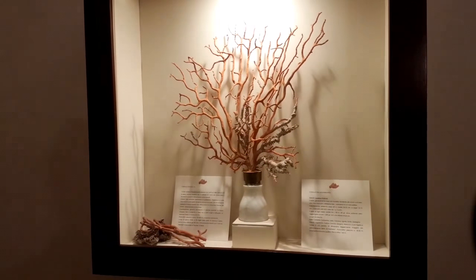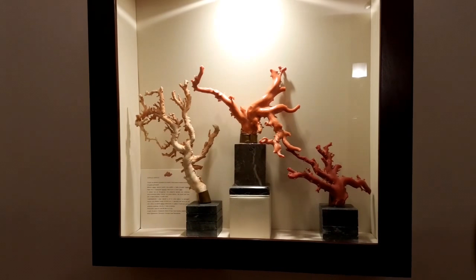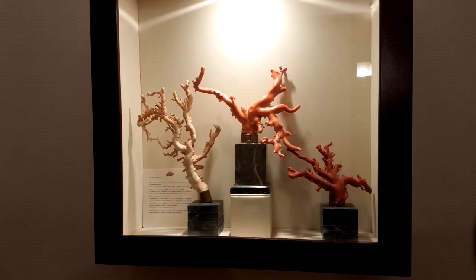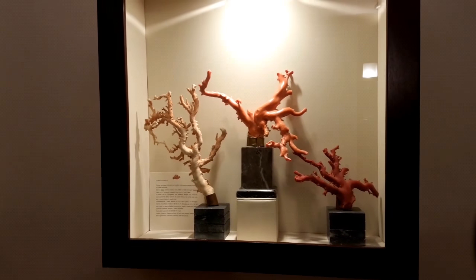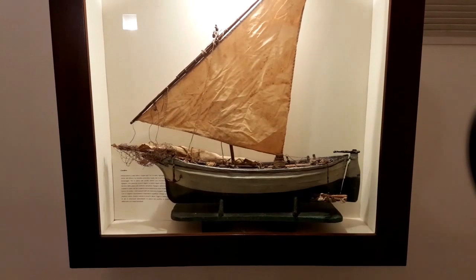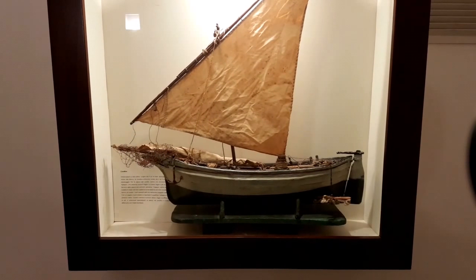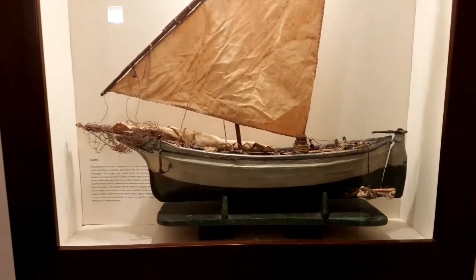This is a coral of the Mediterranean. The coral from Japan looks a little bit like a bonsai — it has thicker branches and a greater range of color, from dark red to pink to white. This is a model of the ships, called Coralline, that were used for fishing coral.